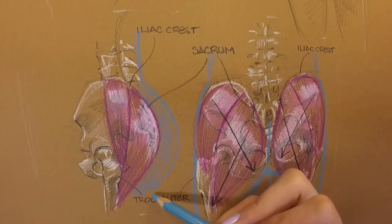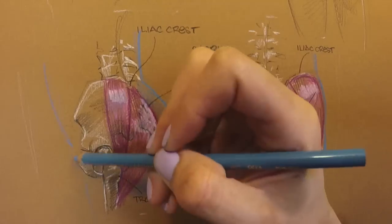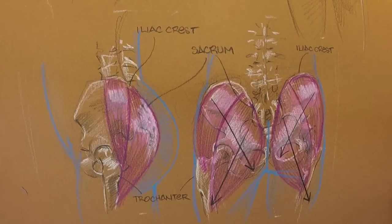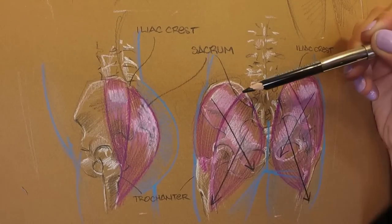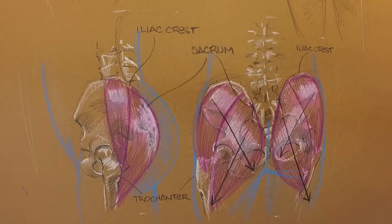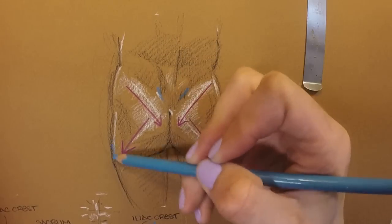But the butt is more than just soft tissue. I want you to take a second to put your hands on your own butt and feel around for hard spots — these are where your bones are close to the surface. What you're feeling is out here over the trochanter, and then also the ridge of the ilium and sacrum, basically where these muscles are connecting. Visually, these surface bones create dimples which define the borders of the lumps that we're looking at.